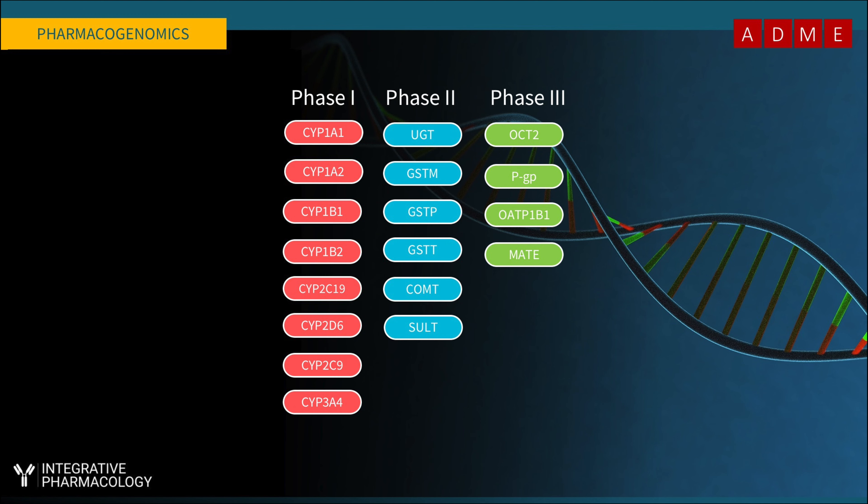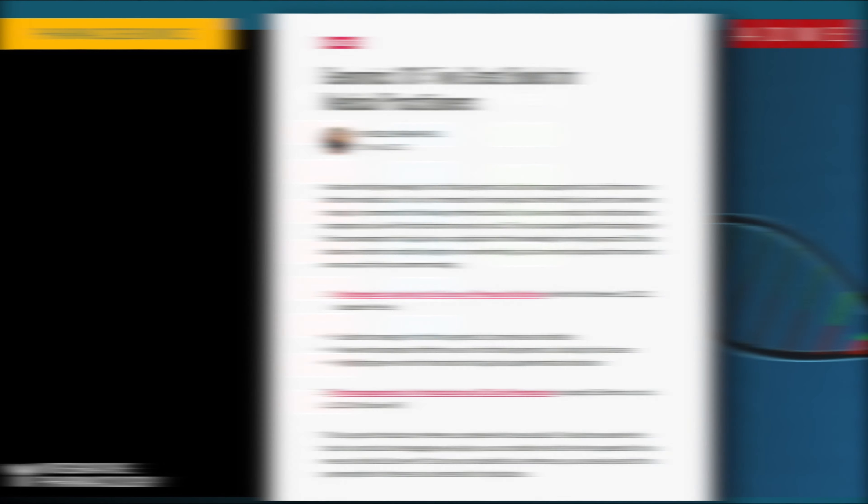Individual genetics can affect how we handle drugs, natural products, and environmental toxins — influencing phase one, phase two, and phase three, which includes the efflux and transport systems in cell membranes. The field of pharmacogenomics addresses this from the angle of drug therapies, and the carriers that drugs use are polymorphic, so your genetics affect how well they work. For those interested in learning more about pharmacogenomics and nutritional genomics, there is an article on integrativepharmacology.com summarizing recommended books on these topics.